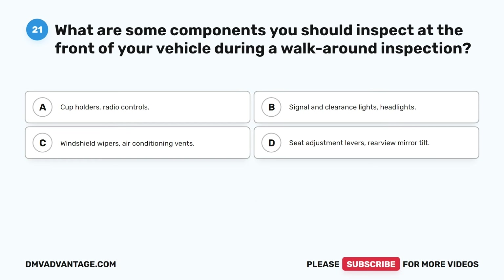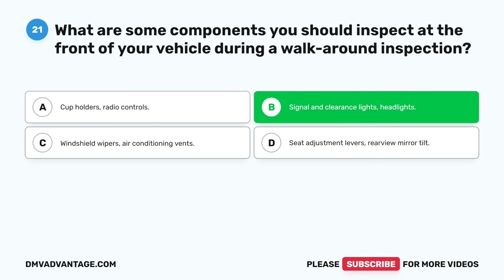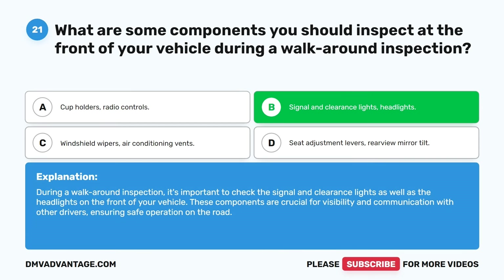Question twenty-one. What are some components you should inspect at the front of your vehicle during a walk-around inspection? A. Cup holders, radio controls. B. Signal and clearance lights, headlights. C. Windshield wipers, air conditioning vents. D. Seat adjustment levers, rear-view mirror tilt. The correct answer is B. Signal and clearance lights and headlights. During a walk-around inspection, it's important to check the signal and clearance lights as well as the headlights on the front of your vehicle. These components are crucial for visibility and communication with other drivers, ensuring safe operation on the road.